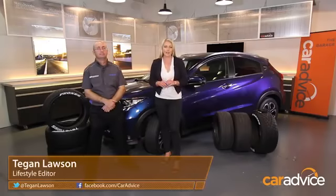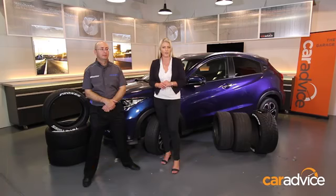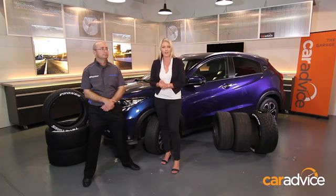The Easter long weekend is one of the busiest times of the year on our roads, and more cars on the road does equal more crashes. Tyres play an integral part in reducing your risk of being involved in a crash. You can also find yourself with a vehicle defect notice if your tyres are found to not be kept up to scratch. Steve Burke, Technical Manager for Toyo Tyres, is here to show us how to do a simple check of your tyres.